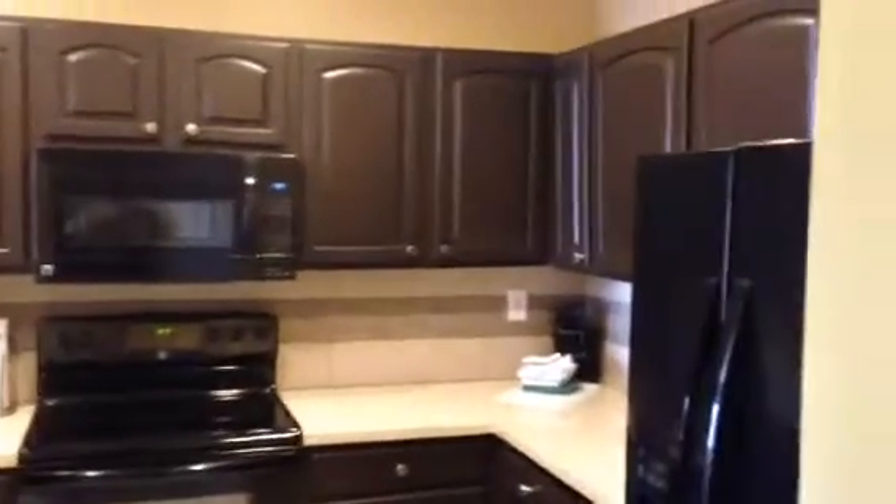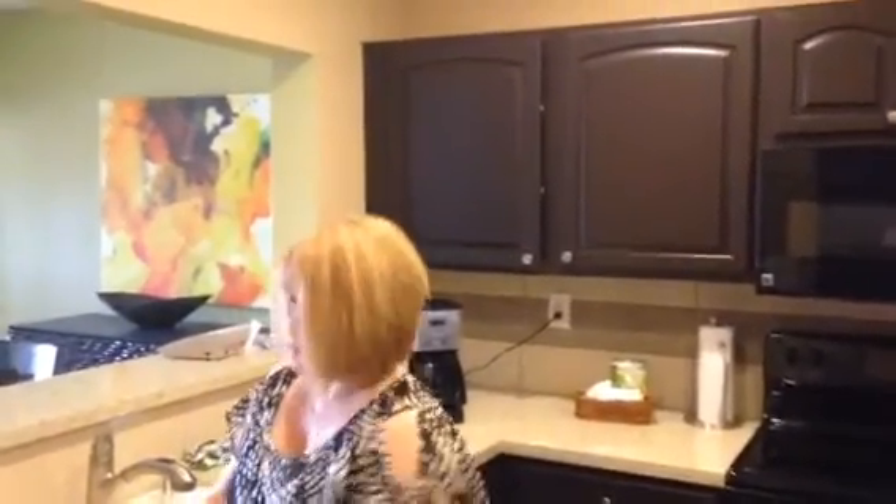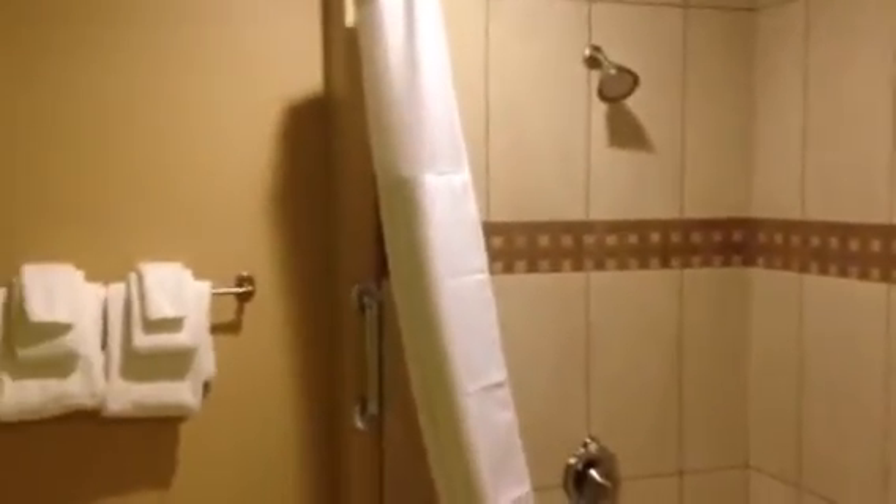And this is looking into the kitchen again right here. And over here is the guest bathroom. They got a jetted tub too in the guest bathroom, except they don't have the shower — well, the shower is built into the jetted tub. Nice guest bathroom.